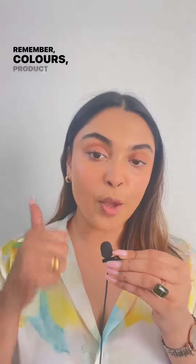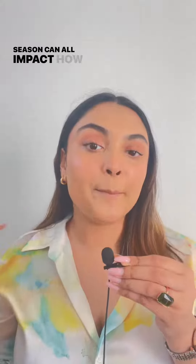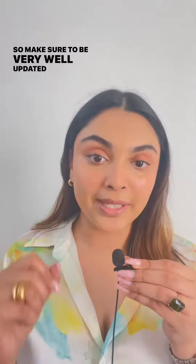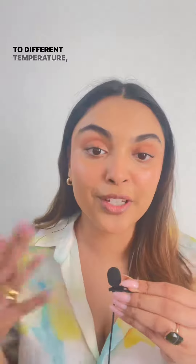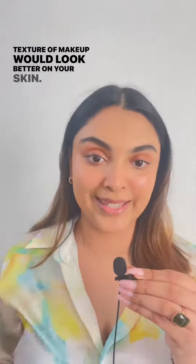Remember, colors, product texture, your skin texture and the season can all impact how your makeup looks. So make sure to be very well updated on how your skin reacts to different temperatures, different weathers, and what kind of texture of makeup would look better on your skin.